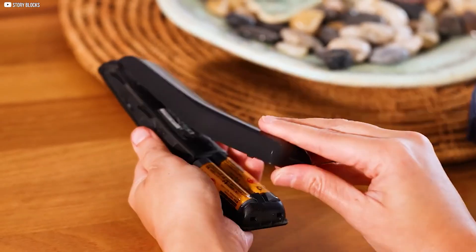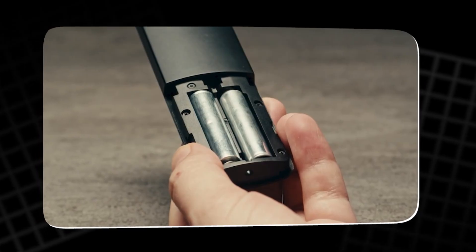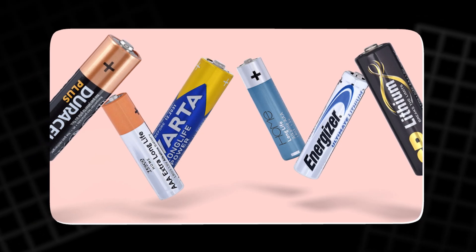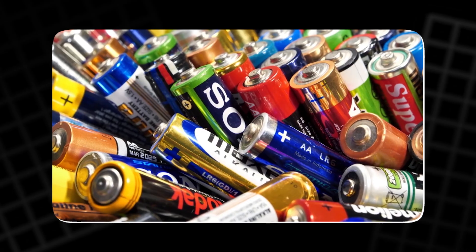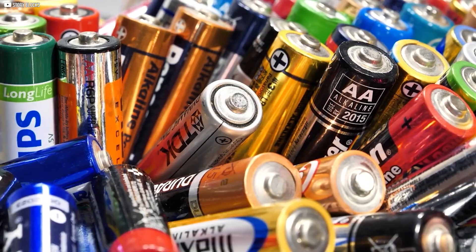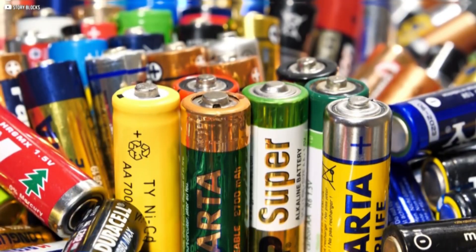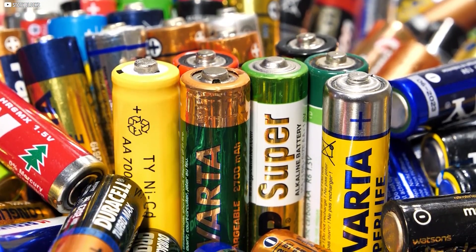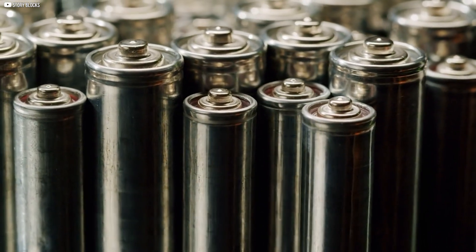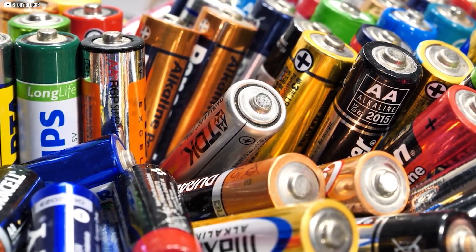Next time you slide open the back of a remote, pause for a moment. Those two small cylinders carry more history than most people ever imagine. Each AA or AAA cell is a reminder of early struggles for order, showing how simple rules shaped the way entire industries grew. The missing A and B tell their own quieter story of change — not every idea lasts, but each leaves a trace in the timeline of power. From chaos to standards, batteries reveal how design and demand choose winners. Even the smallest objects can hold the biggest lessons.